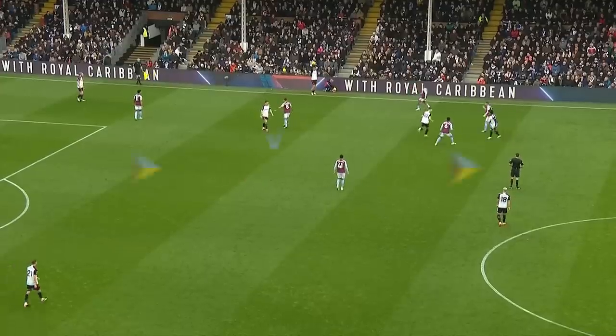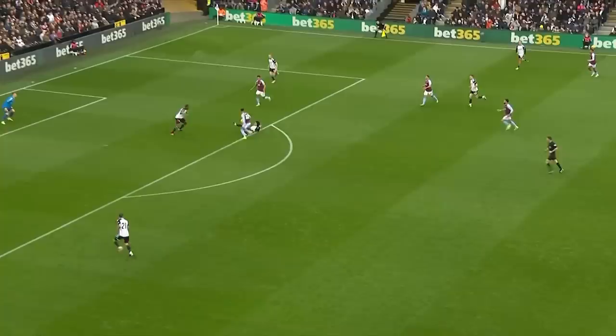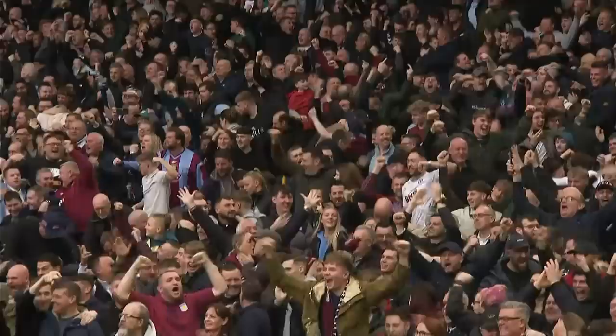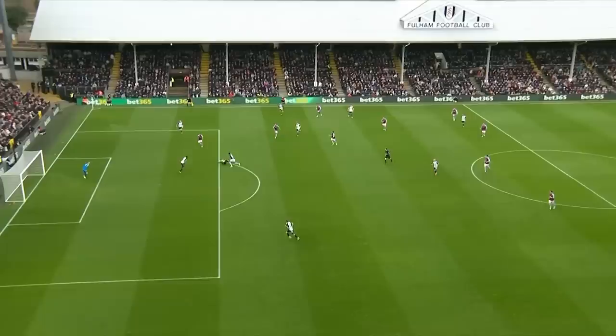Anthony Robertson with a dodgy throw in for Fulham. Here's Ramsey, Williams trying to stand in his way, teeing it up for Watkins. Watkins for Aston Villa turns it into the far corner. It all started with a really poor throw in from Fulham, and Ollie Watkins has made them pay. Ramsey was involved, teed it up for Ollie Watkins, he turned his man and rolled it into the far corner for his 12th Premier League goal of the season. It's Fulham nil, Aston Villa one.